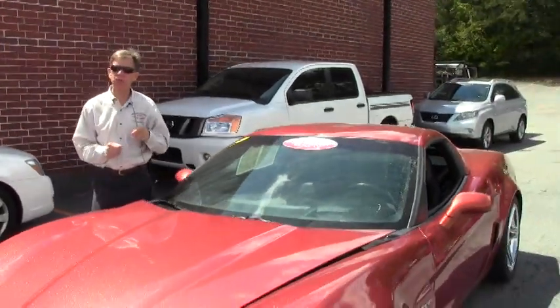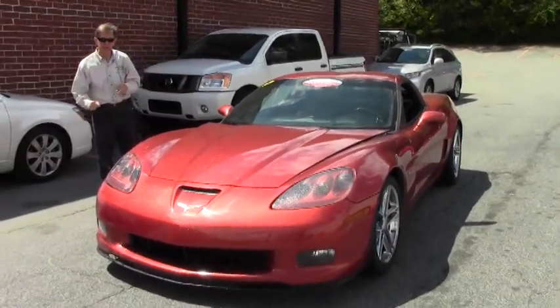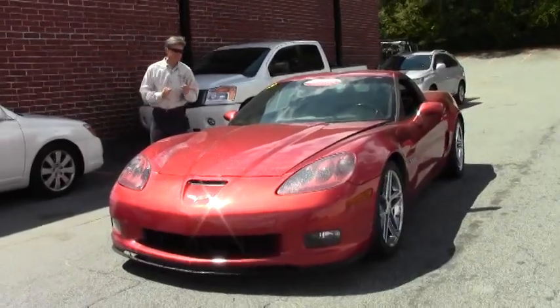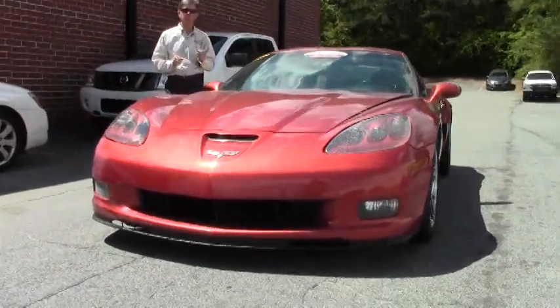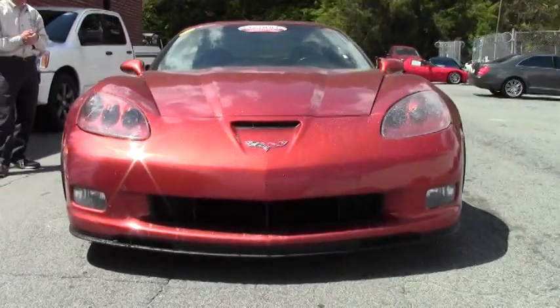Welcome to Buy a Vet in Atlanta, Georgia. My name's David and today we're going to look at a very rare Corvette — a 2006 Z06 Sunset Orange with Ebony Interior. They only made 282 in this color this year in the Sunset Orange Z06.